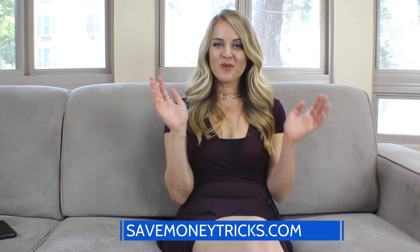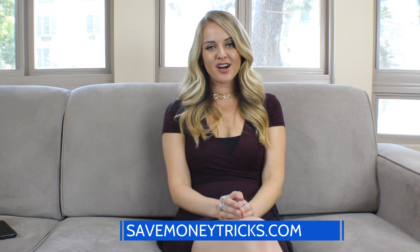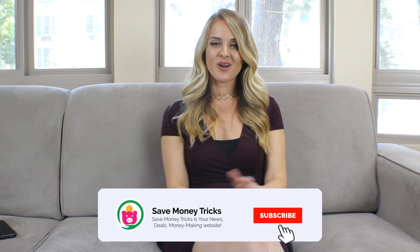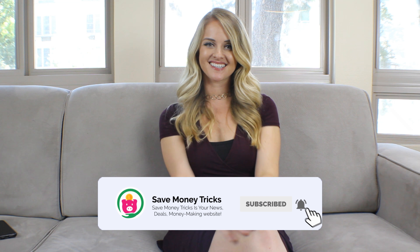I hope you found those money-saving tips helpful. They'll cut down your bills each month and the energy that you use, and that's a great thing for everybody. If you like this video and want more just like this, go ahead and click subscribe and I'll see you guys next time.